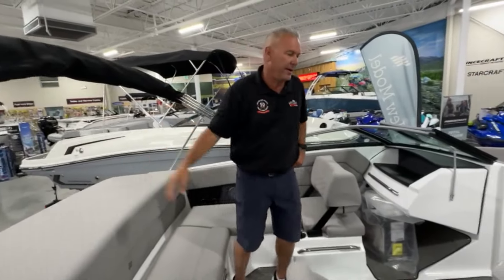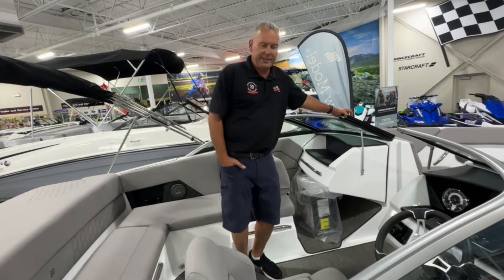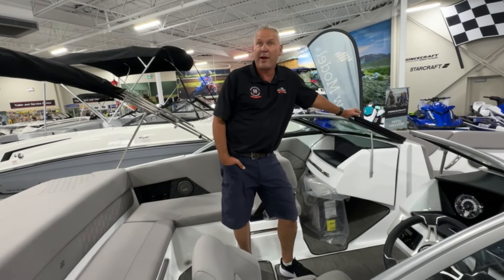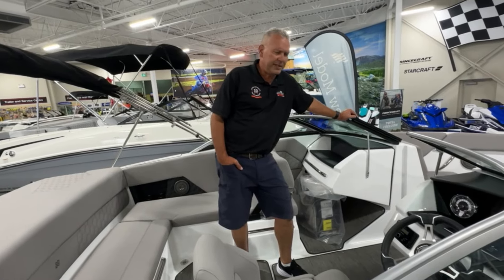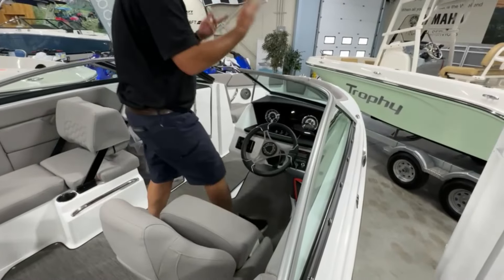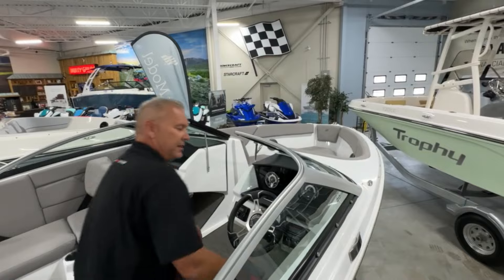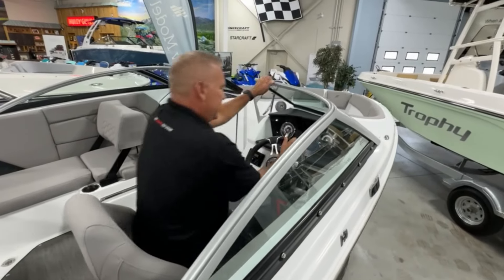As you move to the cockpit area, you'll notice the fit and finish of the Four Winns is really second to none. You right away know this is a premium, high-quality boat — you'll be proud of it and your friends will absolutely love it. Super comfortable tilt steering. The helm seat is a bolster seat, so as you're pulling into the marina, if you need a better line of sight, you can lift the seat up and look right over the top of the dash.